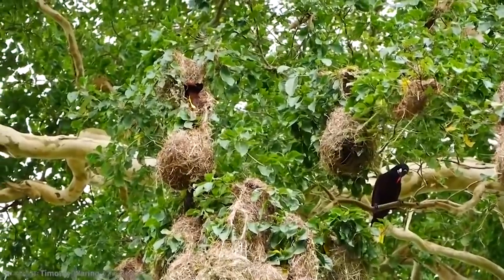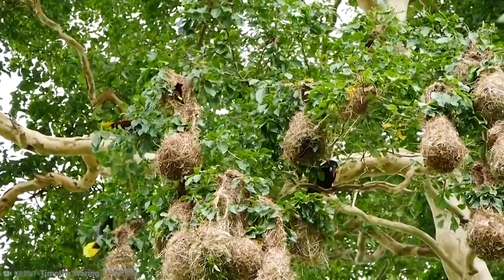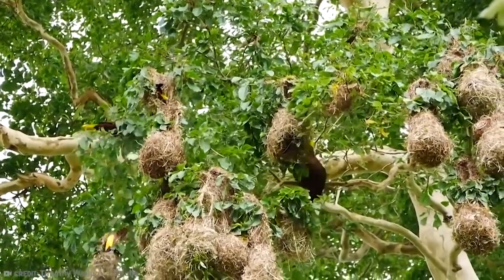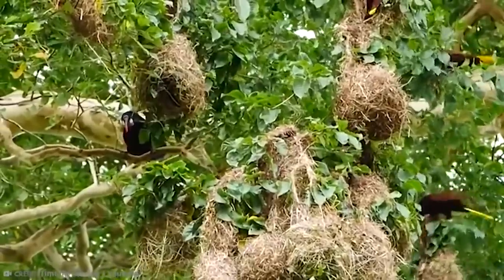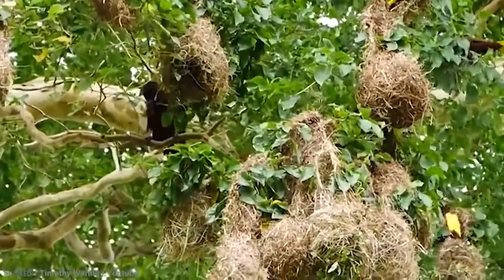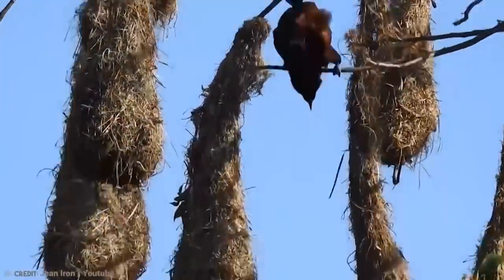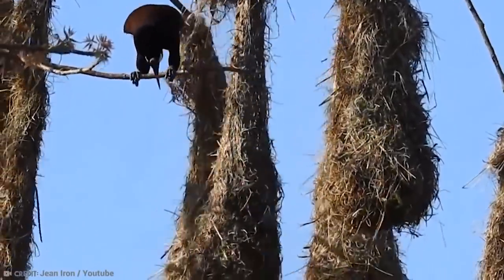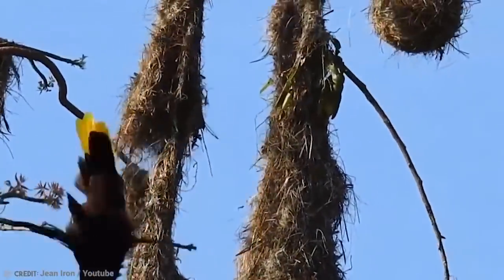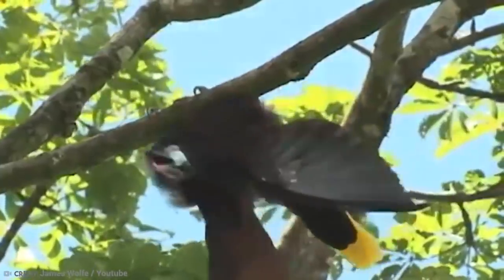In a colony of oropendulas, there is an alpha male that mates with almost all the females — behavior quite rare in birds, as usually mammals behave this way. Another particularity about these birds is their strange song. It sounds like a UFO more than a real-life bird, consisting of conversational bubbling followed by loud gurgles. So this little bird is full of surprises.